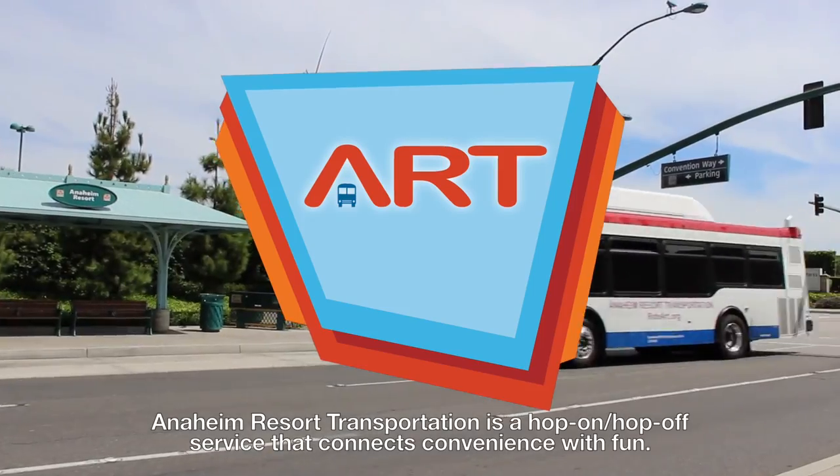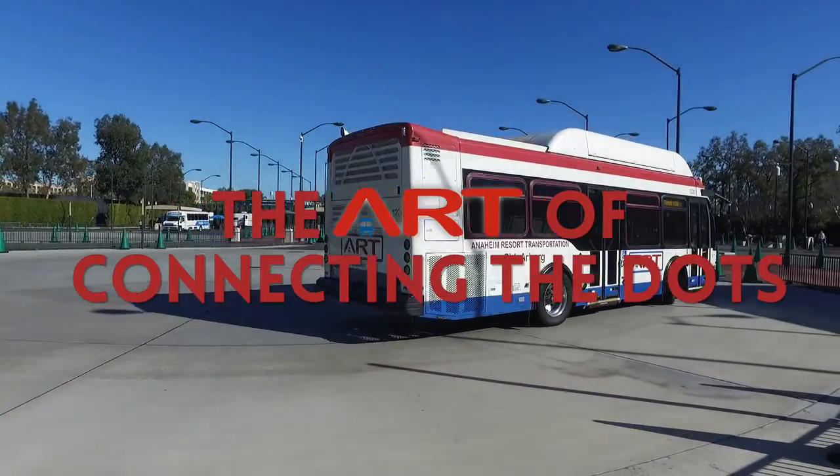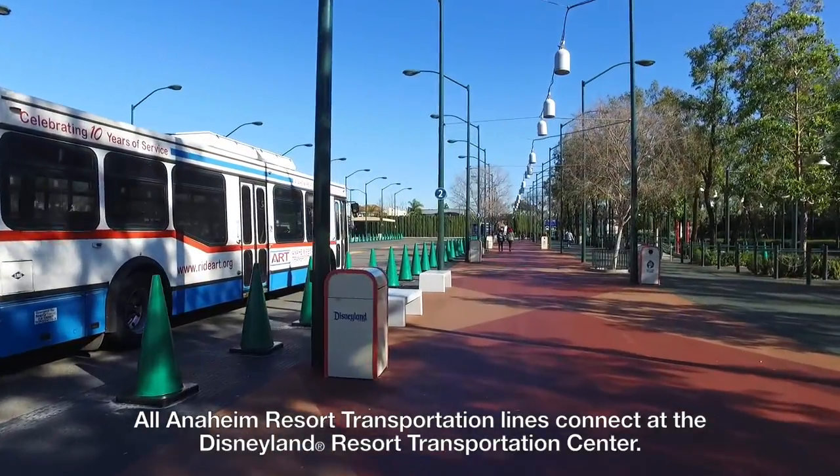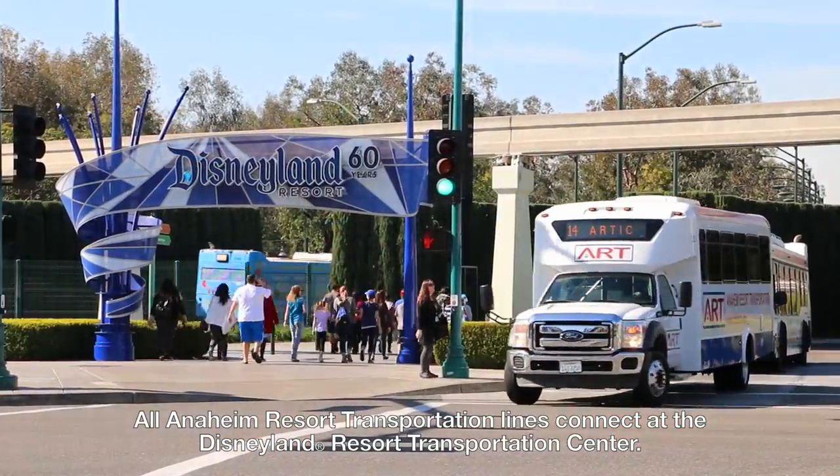Anaheim Resort Transportation is a hop-on, hop-off service that connects convenience with fun. All Anaheim Resort Transportation lines connect at the Disneyland Resort Transportation Center.